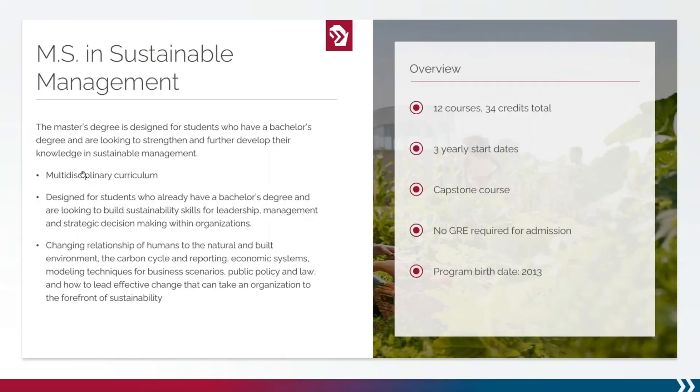The University of Wisconsin Online Master's Degree in Sustainable Management is designed for students who already have a bachelor's degree and are looking to build sustainability skills for leadership, management, and strategic decision-making within organizations.